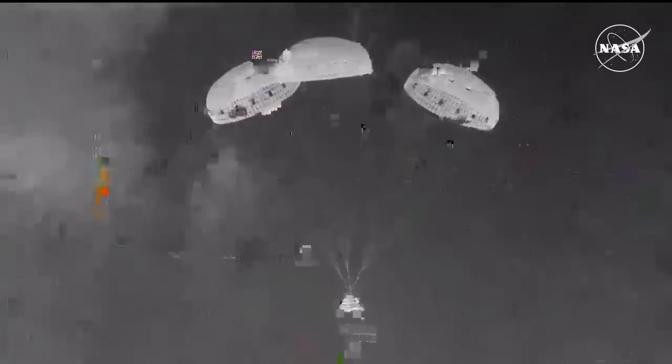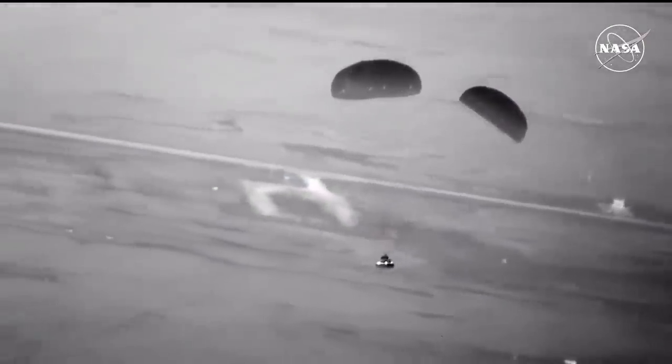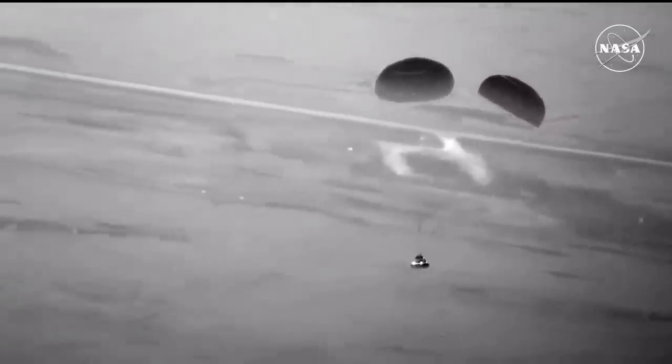Just about 15 seconds away from expected touchdown. You're seeing the ground there on your screen as we get closer.